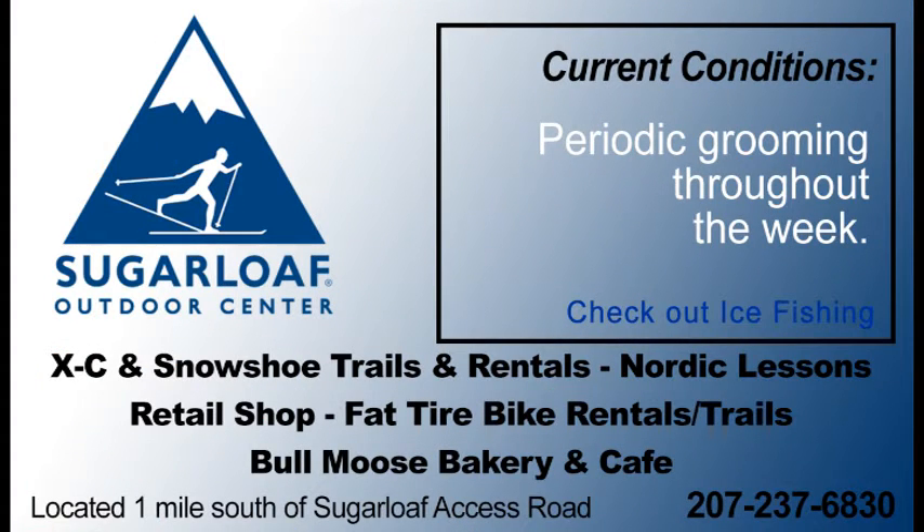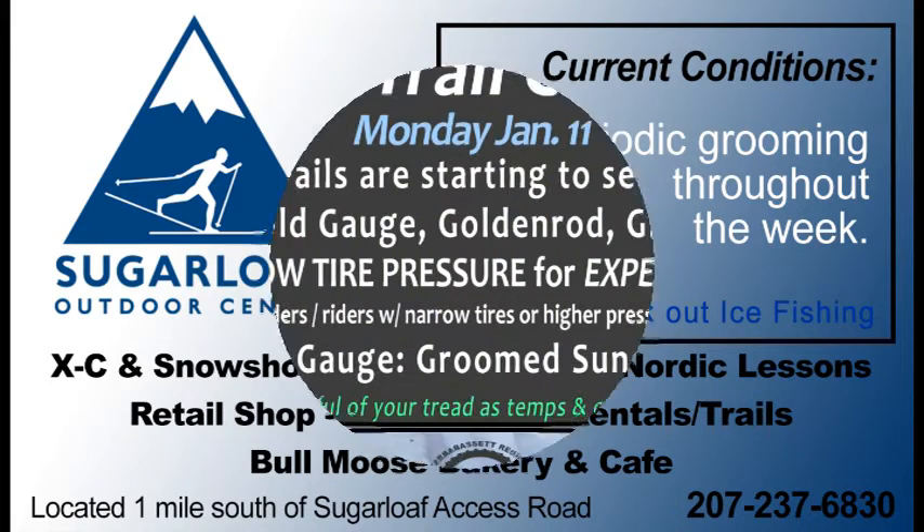Current conditions at the Sugarloaf Outdoor Center: they are doing some periodic grooming throughout the week, just trying to hold on to the snowpack. They do need some new snow, but give them a call at 6830 to see what other activities they have available.